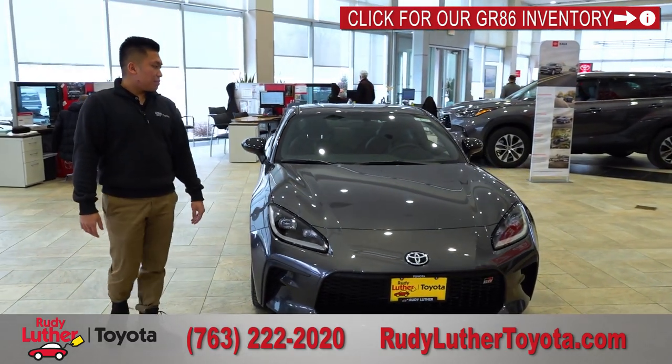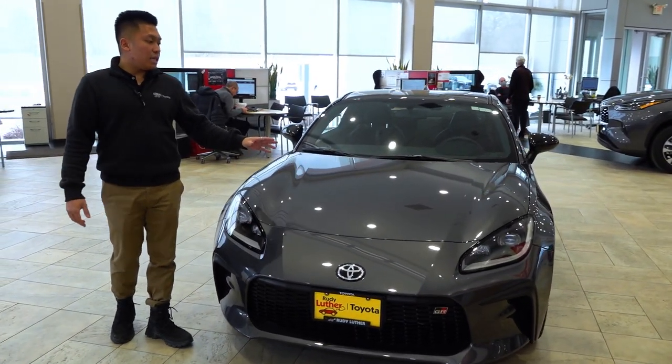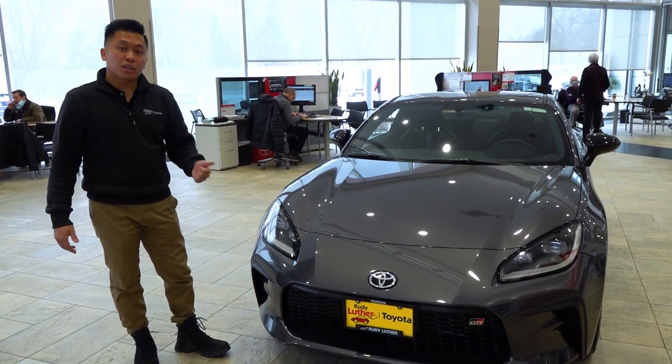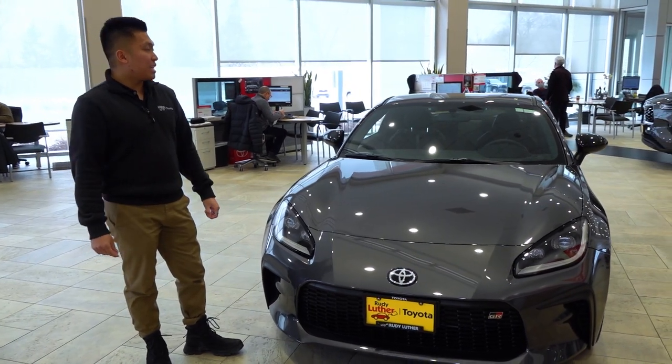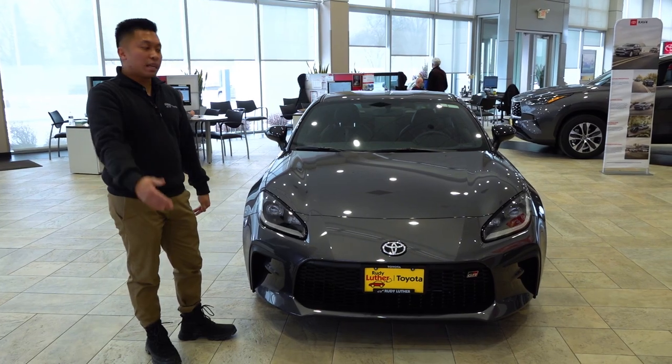A couple of safety features on this vehicle include Toyota Safety Sense, which covers the pre-collision system, lane departure, lane assist to keep you in the lane, and dynamic cruise control to maintain distance from the vehicle in front of you as you roll onto the highway.